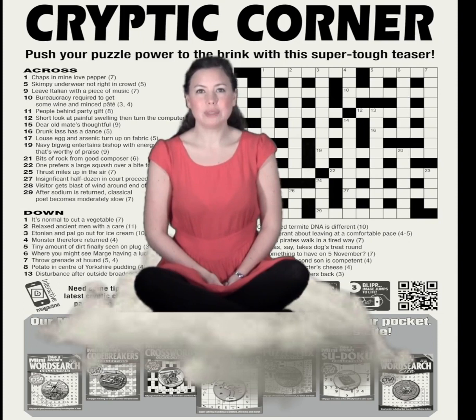If you watched our video last month, we explained how cryptic clues are put together and talked about anagrams. Again, we'll be looking at some of the clues in this month's puzzle, so if you don't want us to give anything away, you could always watch this after you've tried the puzzle yourself.